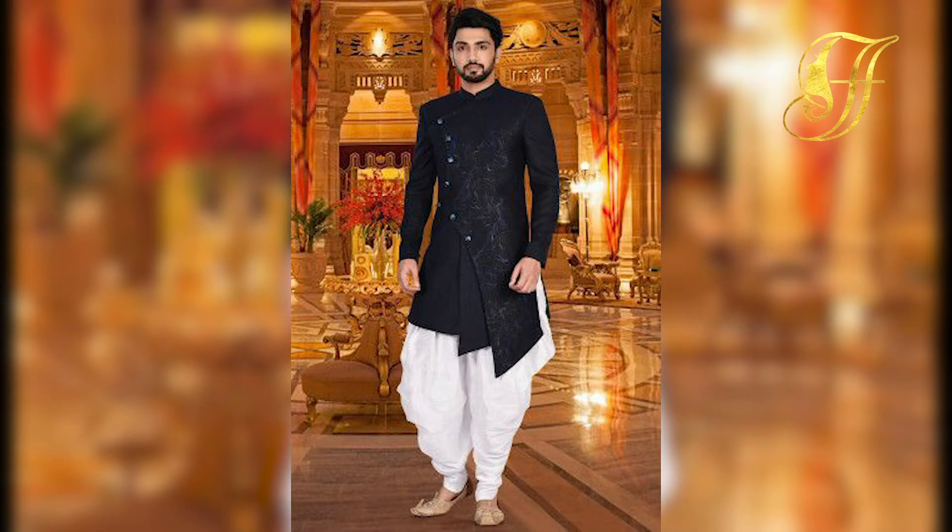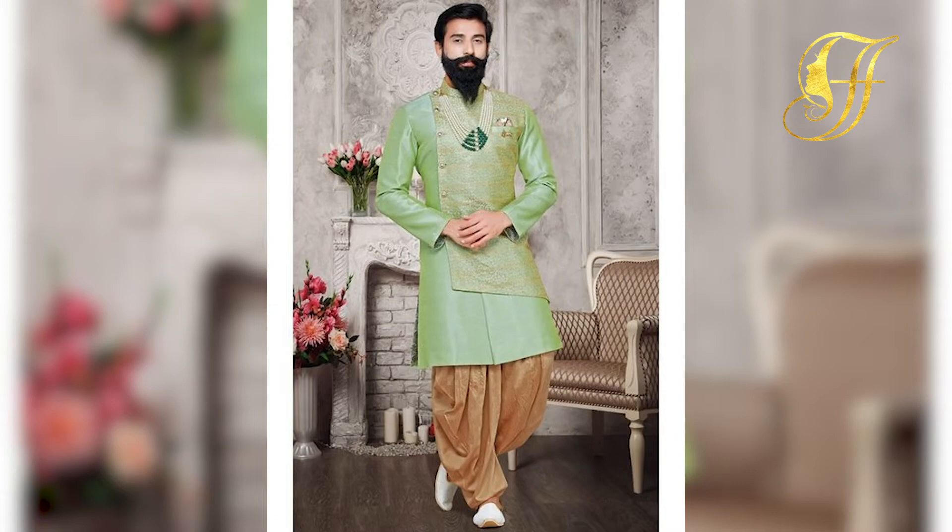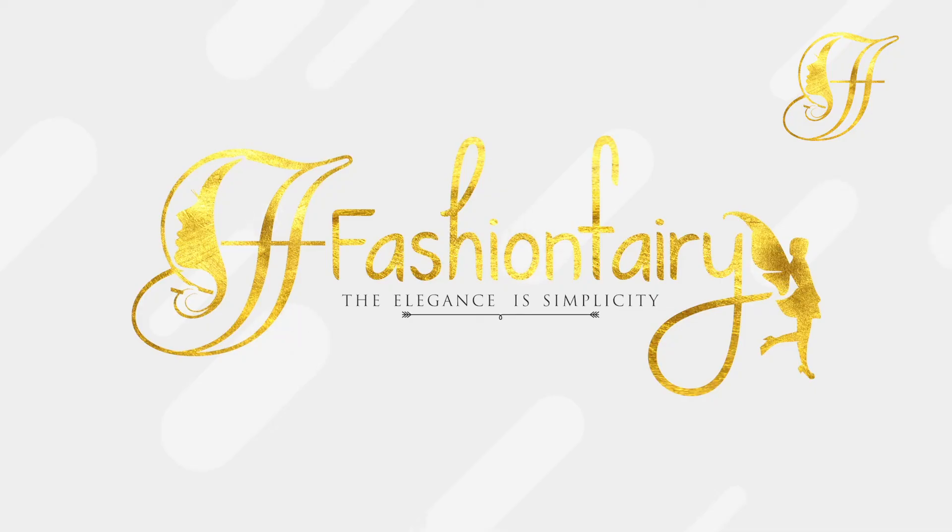Hope you guys really enjoyed this video. Don't forget to like and subscribe to this channel. You can purchase this — they are absolutely beautiful. Bye friends!